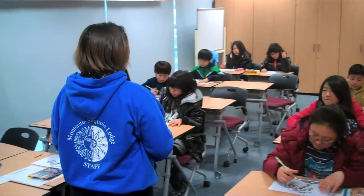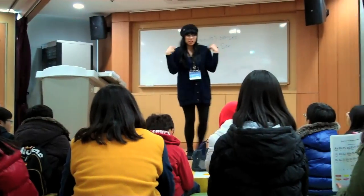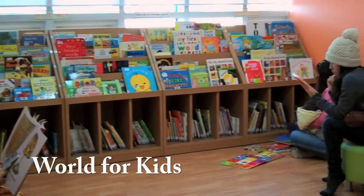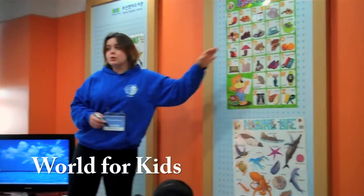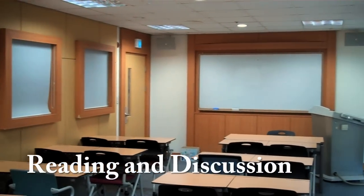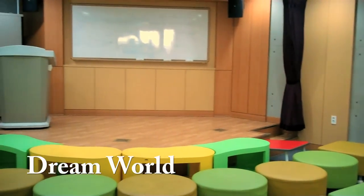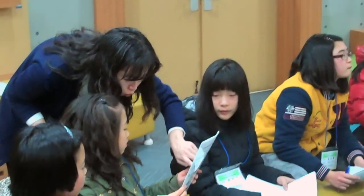Want to boost your English level and learn more? We have three different classrooms and several classes to choose from. The World for Kids area is primarily for preschool students, where they can read books and take classes in Story Club. The Reading and Discussion Room and the Dream World area hold classes for elementary, middle, and high school students as well as adults.